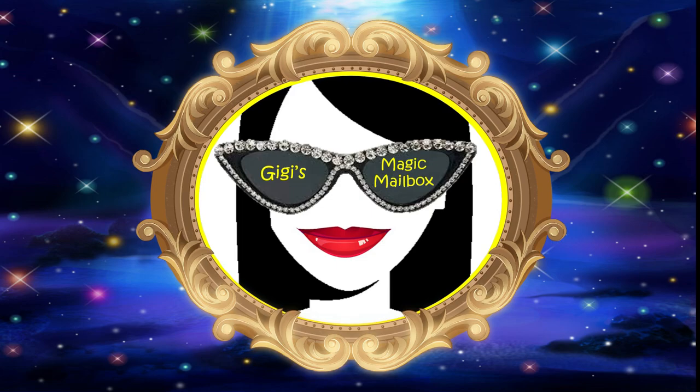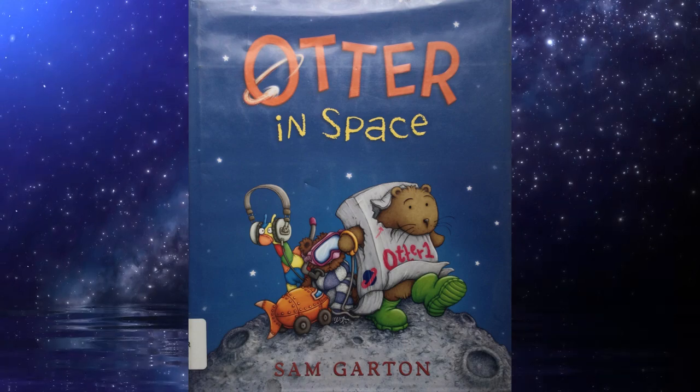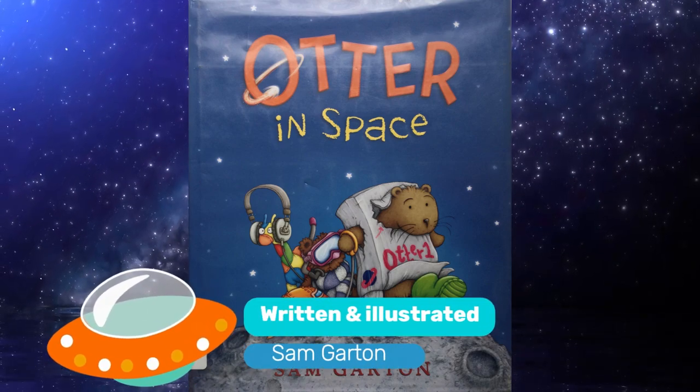Gigi's Magic Mailbox. Otter in Space. Written and illustrated by Sam Garten.